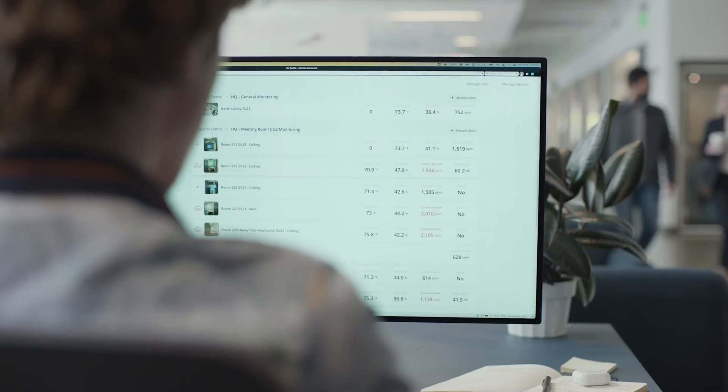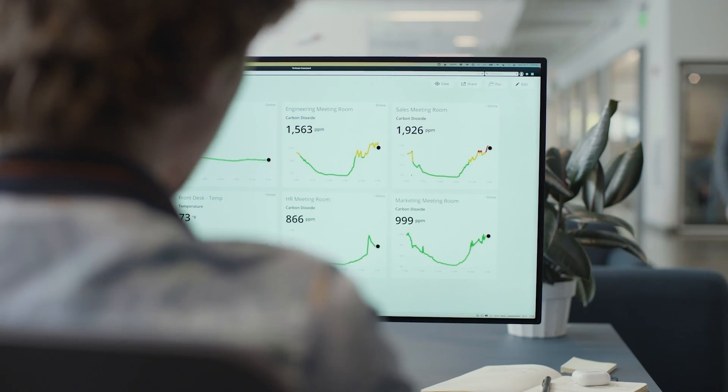All sensors are managed from Verkada Command, a cloud-based platform for managing physical security systems at scale. Let me show you how it works.